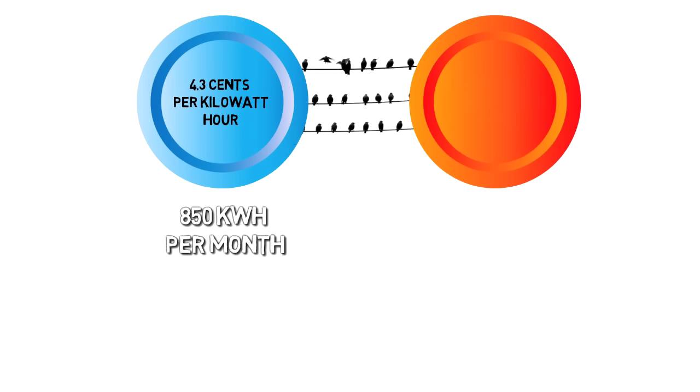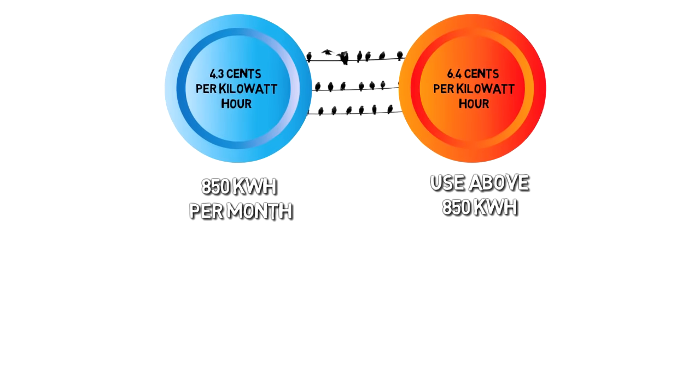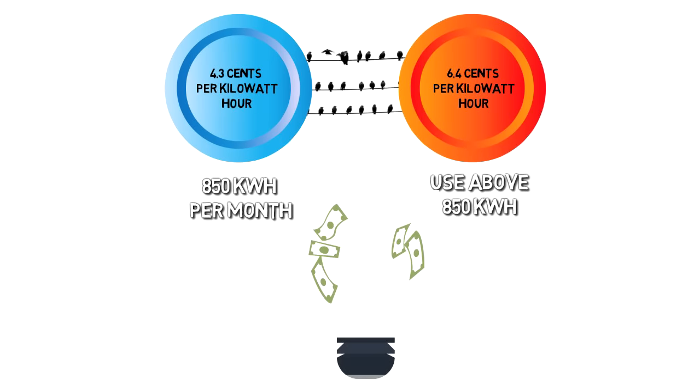Under the new rate structure, customers will pay 4.3 cents per kilowatt hour up to 850 kilowatt hours per month. Customers will pay 6.4 cents per kilowatt hour for all the electricity they use above 850 kilowatt hours. For some customers, this will mean an increase in your monthly bill, but for many, it will result in a decrease.